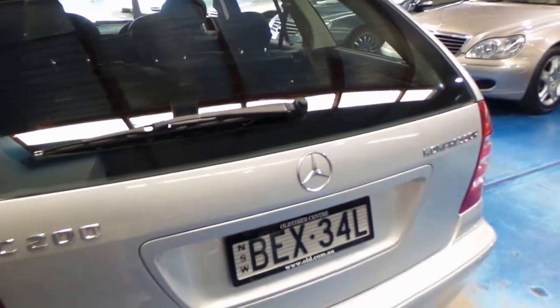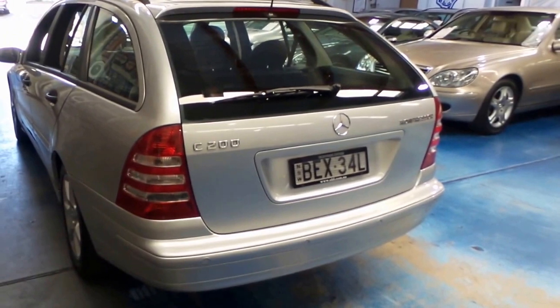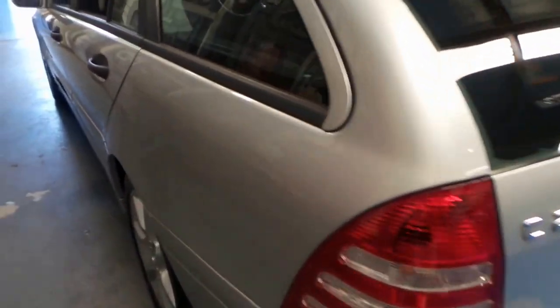Being the compressor, it is supercharged, which is nice. It has a lot of performance for a wagon but you have got the fuel economy of that four cylinder. Parking sensors front and rear, which is very nice especially with the wagon.